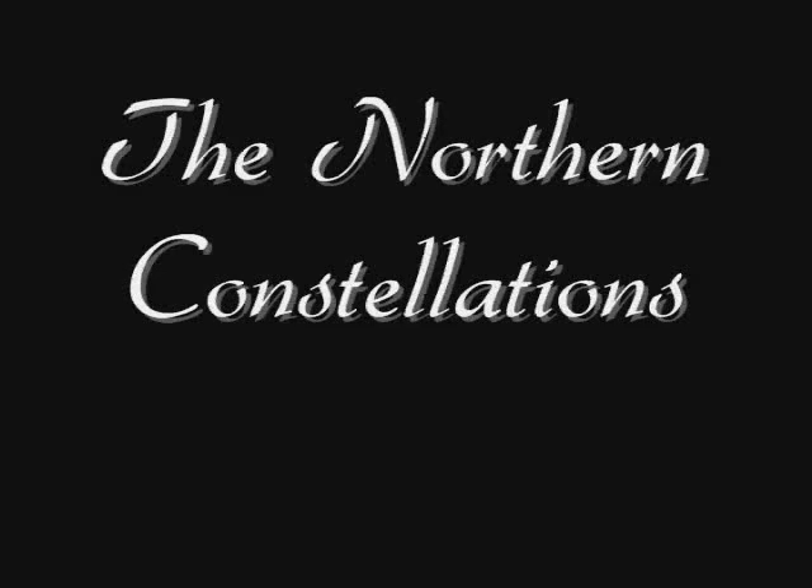Welcome to my series on the Northern Constellations. I hope you find this series fun and educational, and that it helps you learn how to navigate your way through the night sky by being able to recognize the patterns made by the stars.